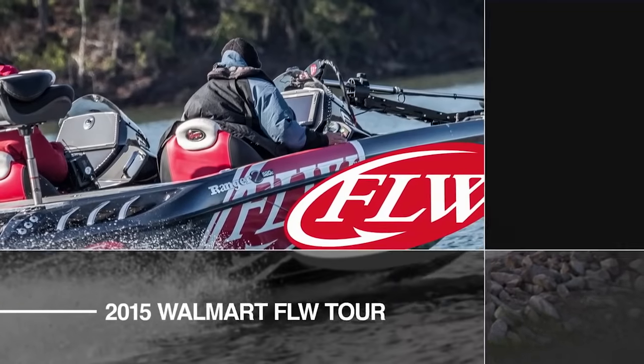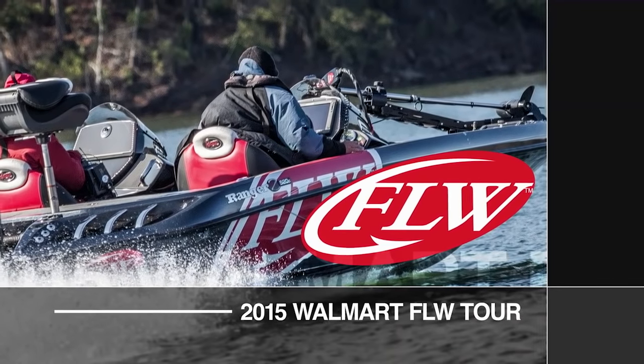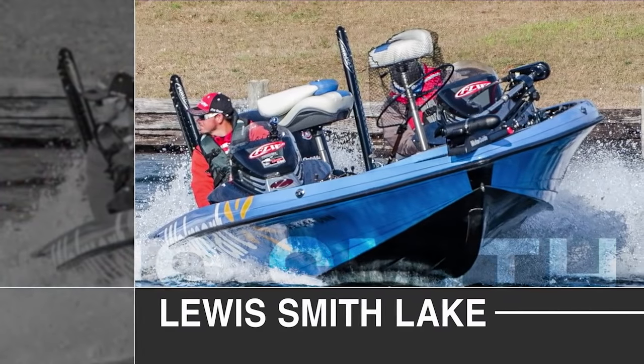Scott Martin claims his turf, but now he needs to settle down and fish. It's a cold morning in Alabama, but the action of the Walmart FLW Tour is heating things up.